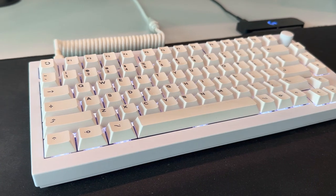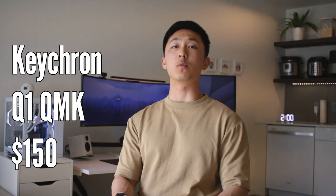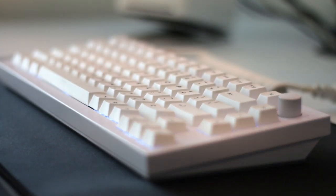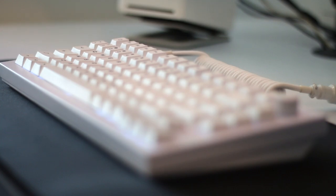Moving forward, let me introduce my desktop peripherals. For the keyboard, I'm currently using the Keychron Q1 QMK with Gateron Pro Red switches. The switches have been painstakingly hand-lubed, and the stock keycaps have been replaced — I forget what keycaps they are, but my friend hooked me up with them and they look pretty sick. Thanks, Jojo. And obviously we can't introduce the keyboard without doing a quick sound test.